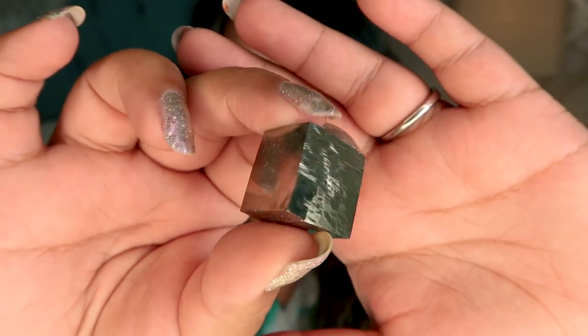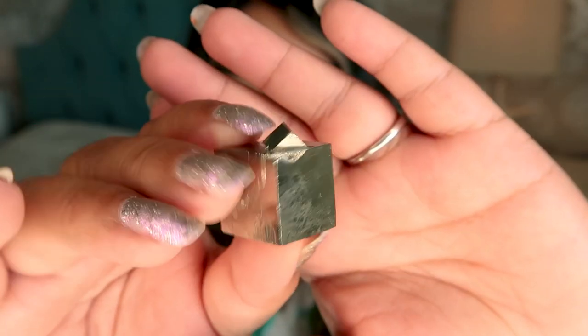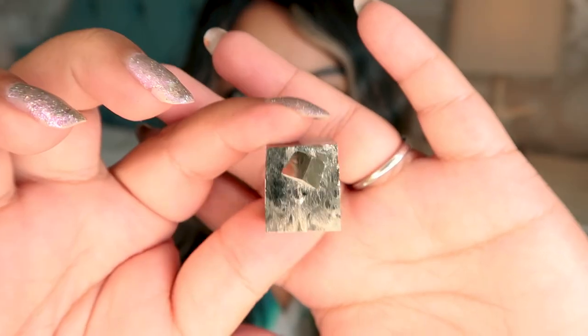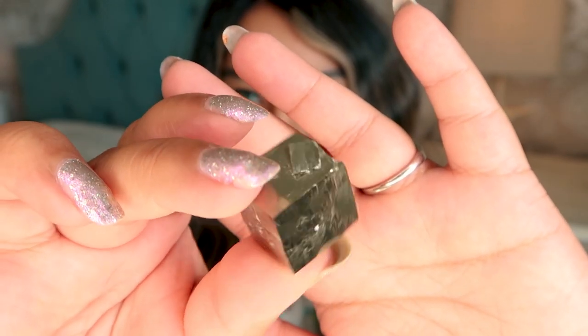The next crystal I picked up is this little pyrite cube. I've always wanted one of these — they're typically attached to a matrix, which is the host stone, but this one is not. Pyrite is so good for money manifestation. It has a baby cube growing off of it, which is so adorable. I just love how these form naturally. Pyrite forms in cubes naturally, so I just had to pick one of these mini cubes up.